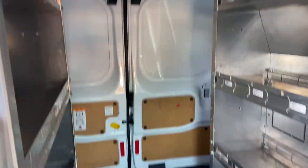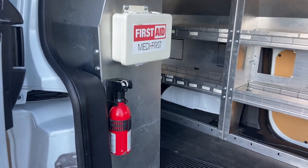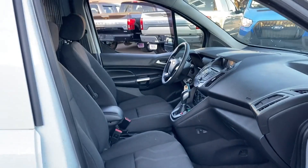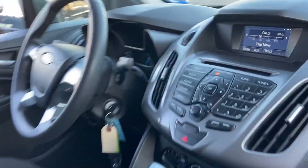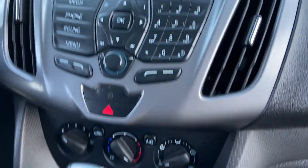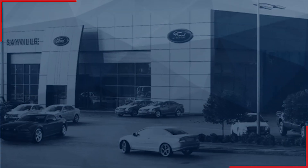Sayville Ford has been family owned and operated for three generations, over 60 years. Sayville Ford's focus on complete customer satisfaction has earned us a reputation as a leader in the automotive industry. We have hundreds of Ford cars and trucks on site, as well as a vast selection of quality pre-owned vehicles, and our professional and courteous sales staff is consistently able to offer you the best service.